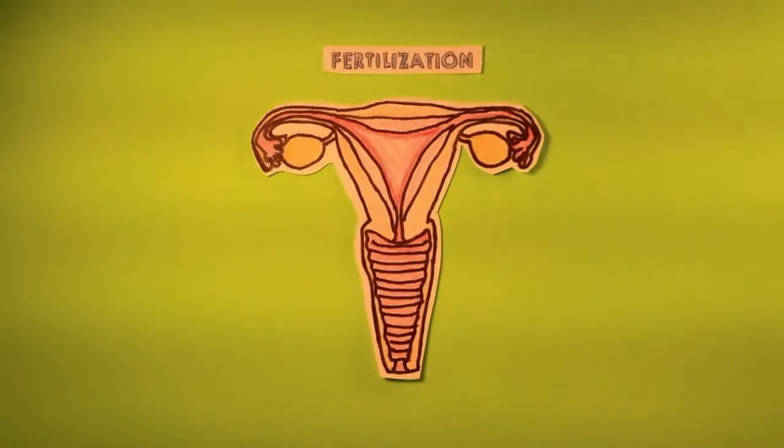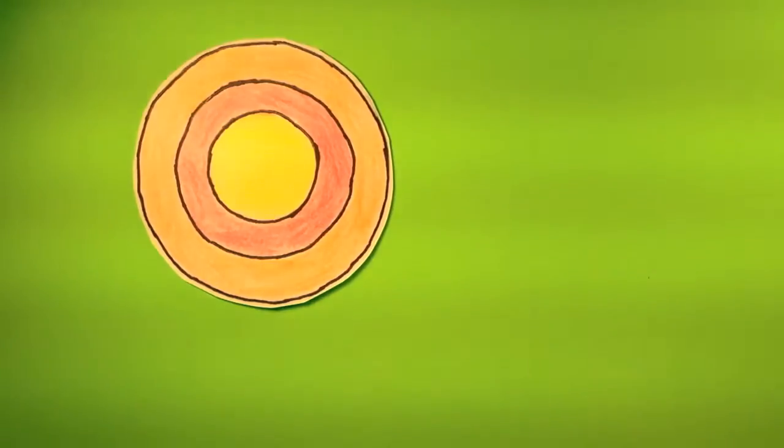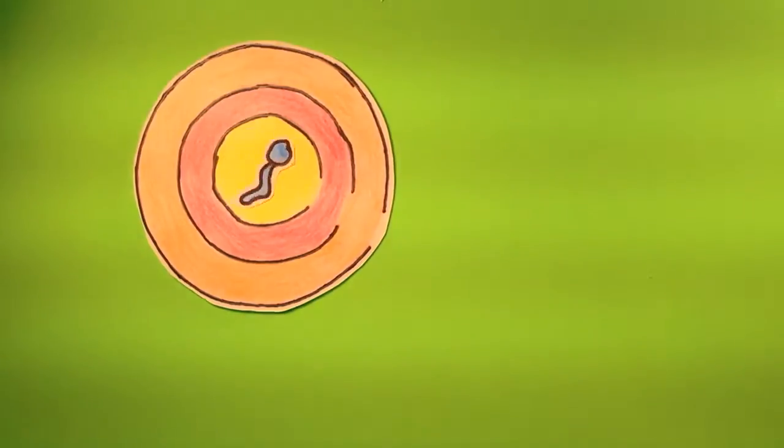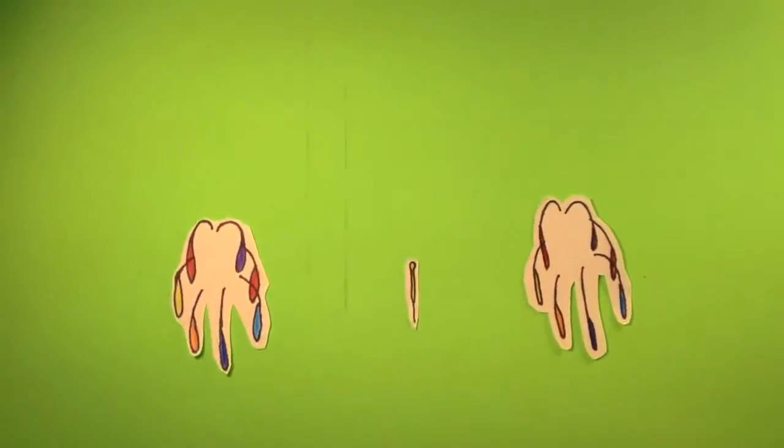So do you know what happens when the egg and sperm do meet up? When the egg meets up with the sperm, it's called fertilization. Fertilization happens when a woman is fertile — that's when it's possible for a sperm cell and an egg to join. Ovulation releases an egg that heads down the fallopian tubes. If it meets up with the sperm cell, that leads to fertilization. If the fertilized egg sticks to the uterus wall and starts growing, that's how pregnancy can start.